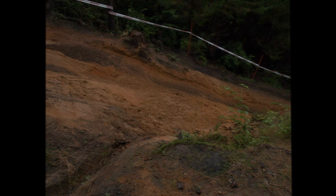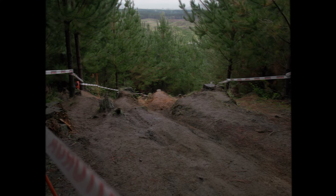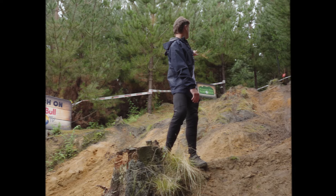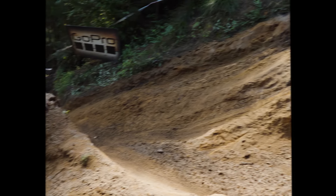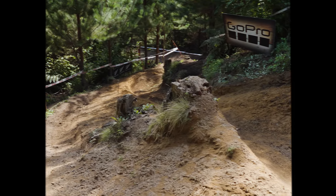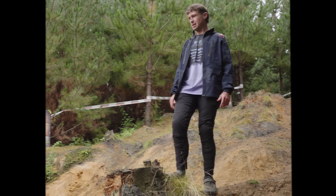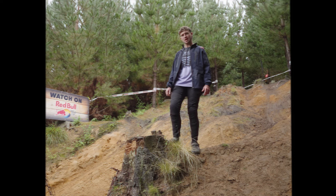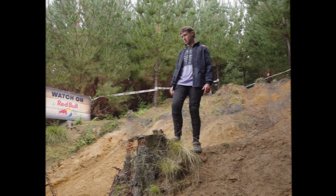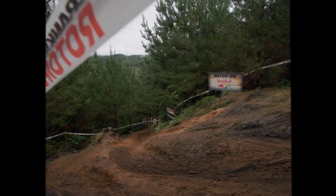Let's talk about this nasty little number — full of line choices. There's probably at least four different lines: one down the middle, one on the outside, one that looks like you can come over the stump and through the middle, and then a full outside. In soft, fresh dirt you potentially have a lot more line choices, but typically when people ride the same line over and over it gets cut into one line, which can be hard to get out of, so it's just easier to stay in that one line.